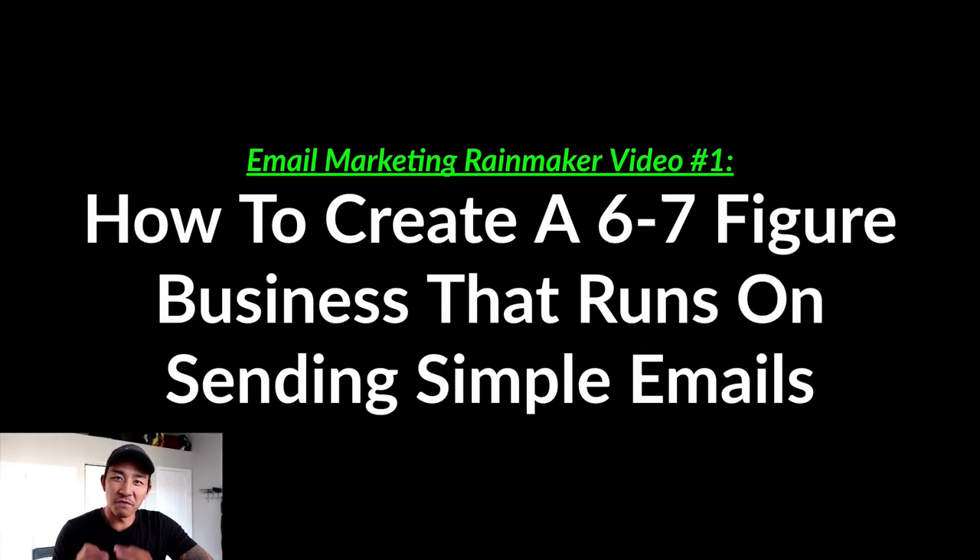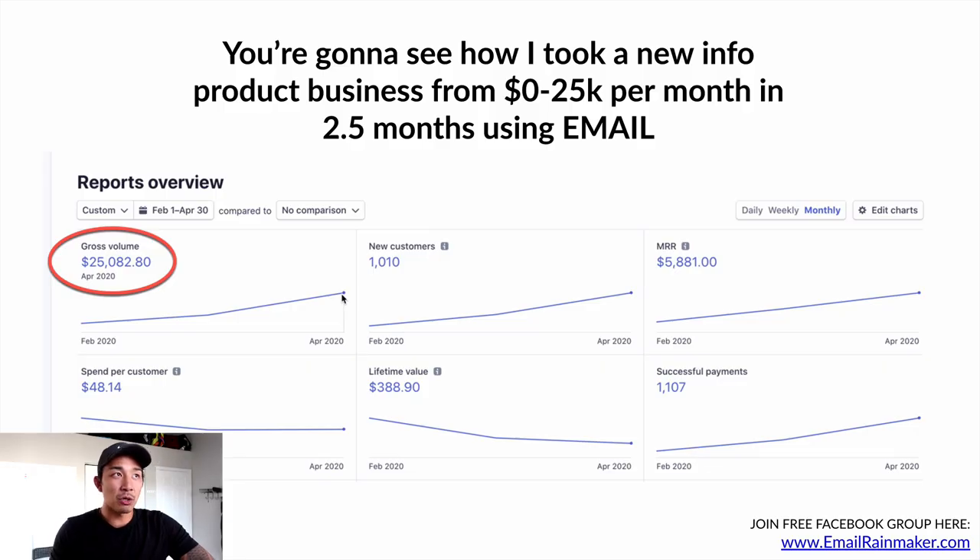Welcome to the Email Marketing Rainmaker video series. This is going to be a five-part series all about how to create a six to seven figure business that runs on sending simple emails. Or if you already have an existing business, how to double your sales profitably using email marketing. In this first video, I'm going to show you how I took a new info product business from scratch — $0 to $25k per month in just two and a half months, using email to drive over 50% of our sales.